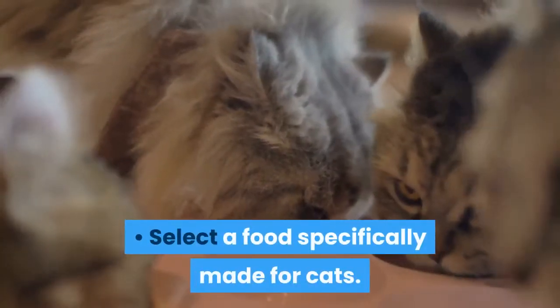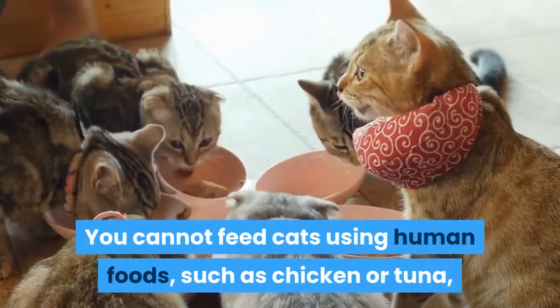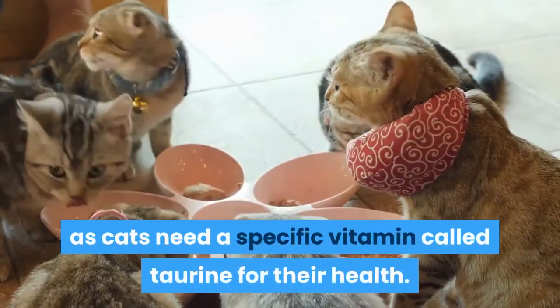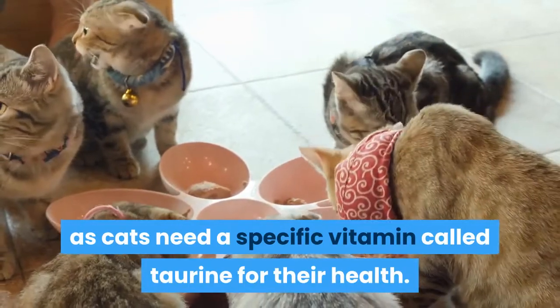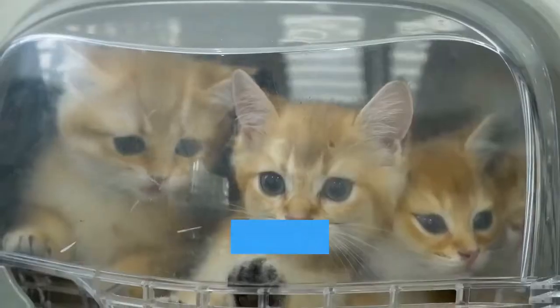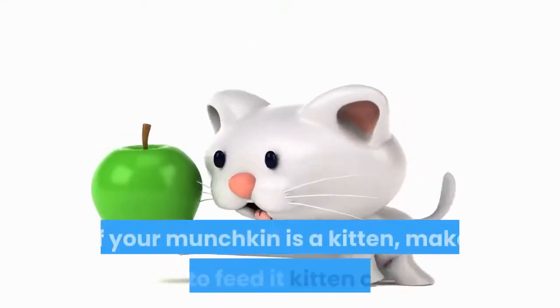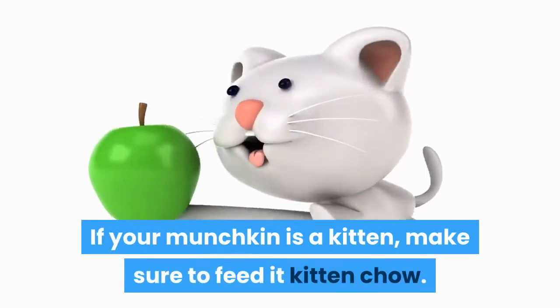Select a food specifically made for cats. You cannot feed cats using human foods, such as chicken or tuna, as cats need a specific vitamin called taurine for their health. Taurine is found in commercial cat foods. Kittens need a specific formula of food in order to promote growth and health. If your munchkin is a kitten, make sure to feed it kitten chow.